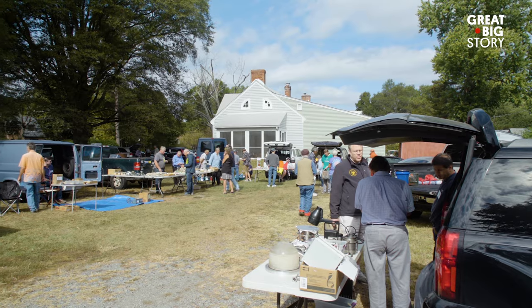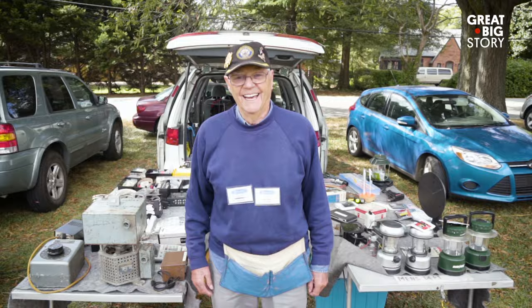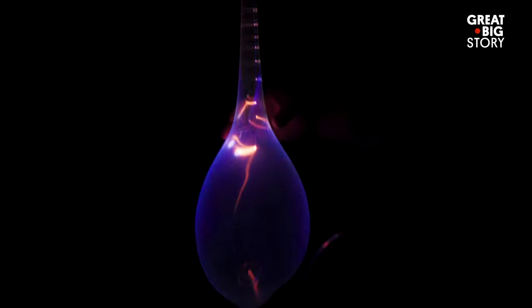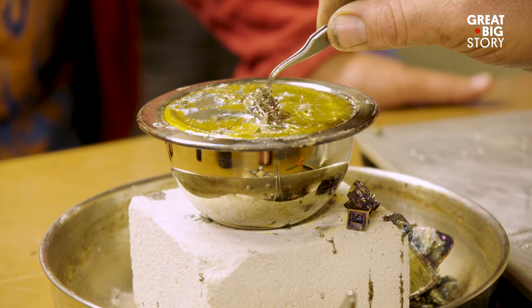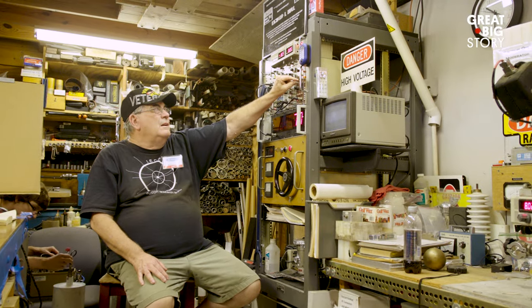Welcome to the world of backyard science. Once a year, 50 or 60 amateur scientists gather at my home from all over the United States. And every year, they have new inventions to share. We have lasers, vacuum pumps, 20,000-volt transformers. This might just be the best place to learn about high-level science outside of an MIT lab.